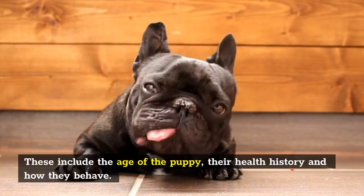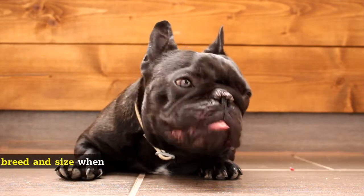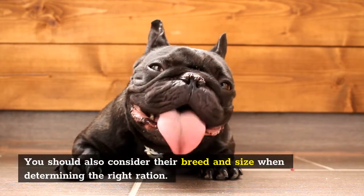These include the age of the puppy, their health history, and how they behave. You should also consider their breed and size when determining the right ration.